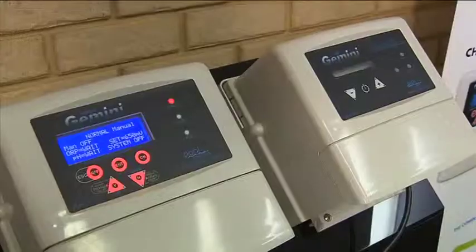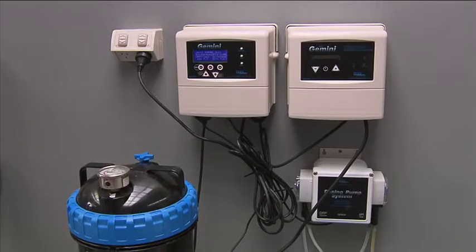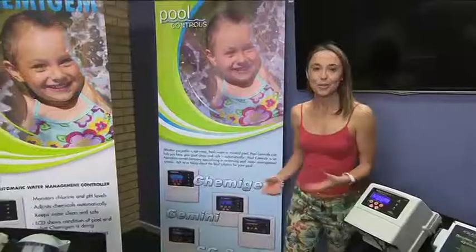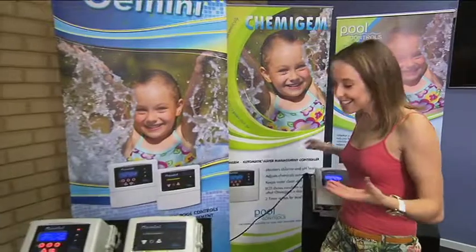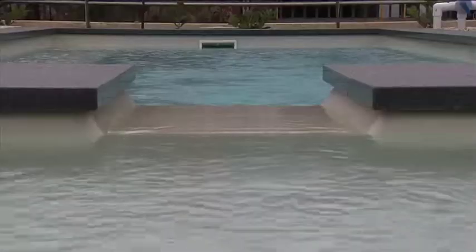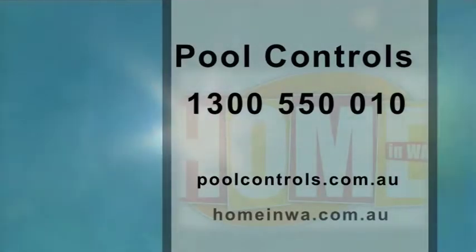If you're looking for the ultimate in salt water management, then check out the Pool Controls Gemini combo system. It monitors water quality and activates the Gemini salt chlorinator as needed. Pool Controls have a full range of options and can offer professional and balanced advice that's right for you. So if you're interested in a salt water or mineral salt system, give them a buzz on 1300 550 010 or head to their website poolcontrols.com.au.